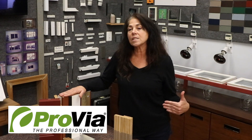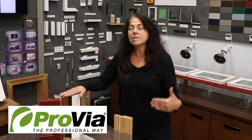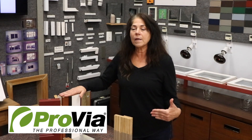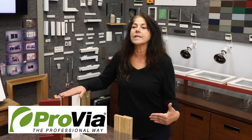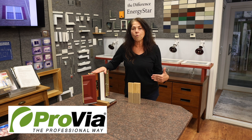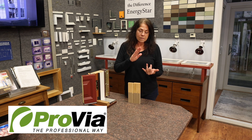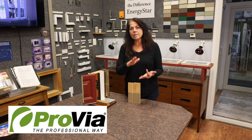Provia did something interesting with their steel door — they wanted to see how far that door could go. So they kept upping the poundage hitting the door until it finally gave. It took a 350-pound man running 17 miles per hour to come through that door. So the door has security, it has the warranty, it has thermal performance.